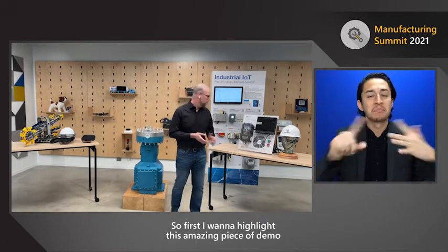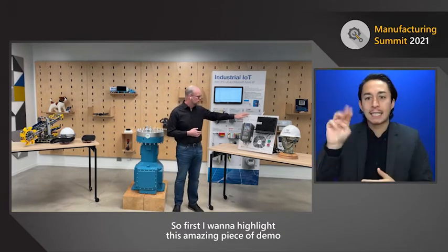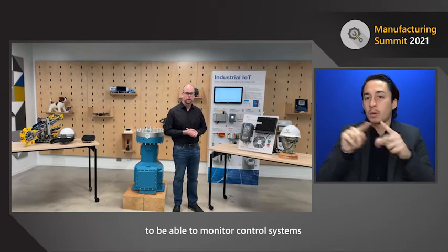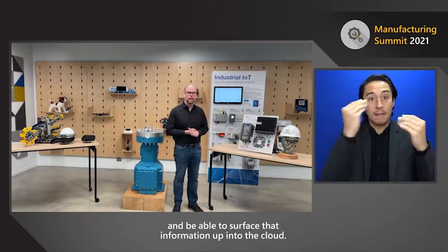So let's start. First, I want to highlight this amazing demo we have here from three of our partners: Railware, Iconix, and Delta. This piece of technology is used heavily in the smart building industry to monitor control systems and surface that information up into the cloud.